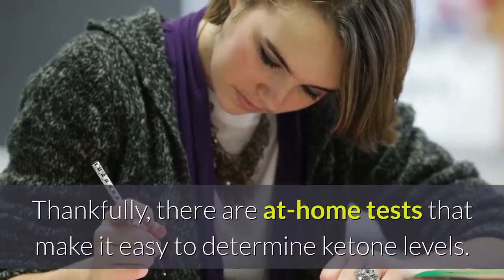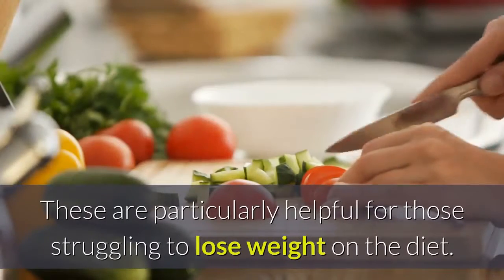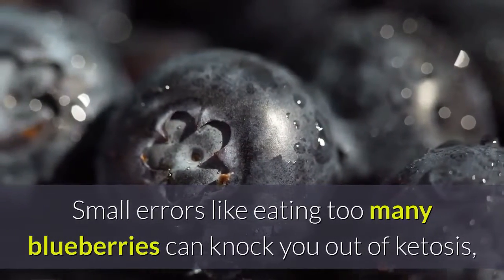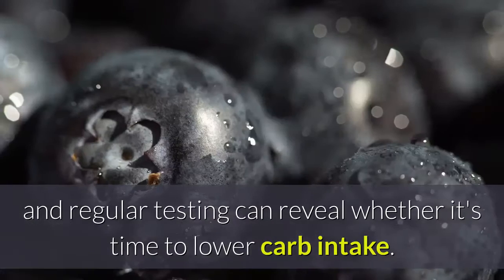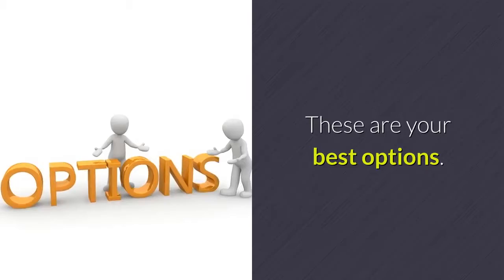Thankfully, there are at-home tests that make it easy to determine ketone levels. These are particularly helpful for those struggling to lose weight on the diet. Small errors like eating too many blueberries can knock you out of ketosis, and regular testing can reveal whether it's time to lower carb intake. Not sure which method is right for you? These are your best options.